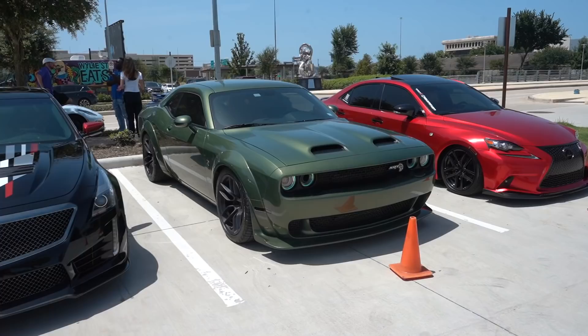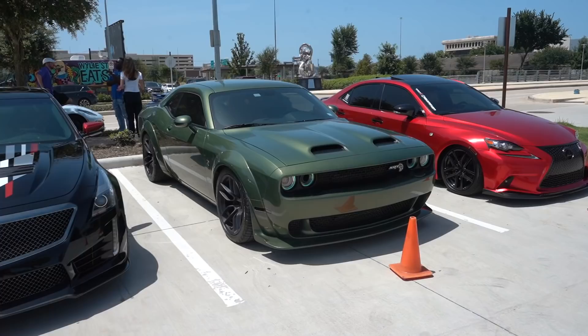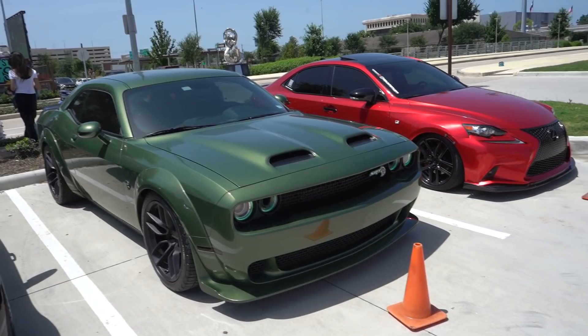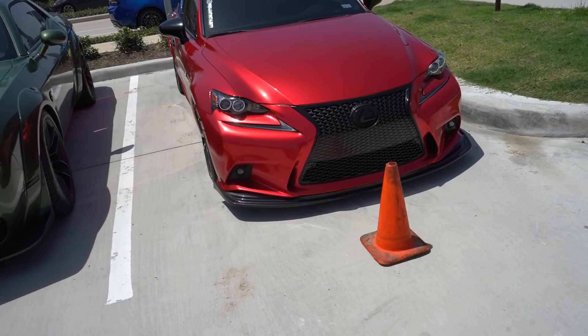Then we got the fully F8-Greened-out Hellcat Red Eye here — wide body and everything. No black on the splitter anymore, that's been painted F8 Green as well. F8 Green is a solid color for sure.